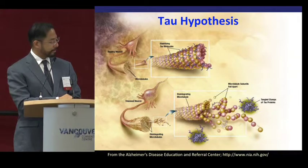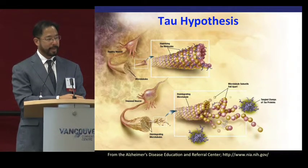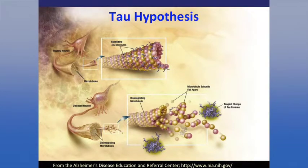The tau hypothesis: tau is like a train track inside the nerve cells, transporting nutrients back and forth inside the axons. In Alzheimer's disease, the tau — which is like the screws of the train tracks — gets loosened. When the train tracks fall apart, nutrients can't get back and forth inside the cell, leading to cell death. So another way to combat the disease is to focus on tau, and maybe if you can stabilize these train tracks, the nerve cells can become healthy again.